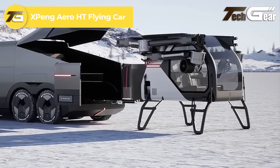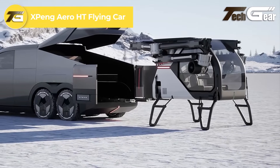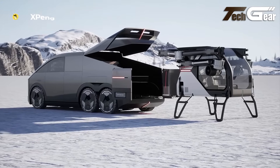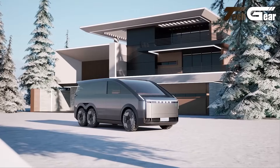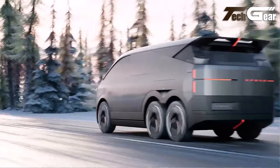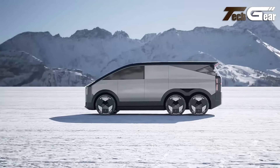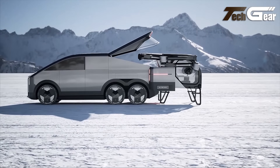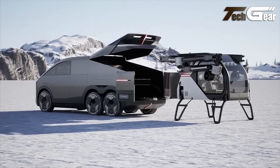The Xpeng Aero HT Flying Car is a groundbreaking innovation that blends automotive design with vertical flight technology. This two-passenger concept vehicle offers piloted, remote, or autonomous control, promising versatility in both ground and air travel. With eight concealed electric motors and propellers powered by lithium-ion batteries, the vehicle is designed for efficiency and performance.